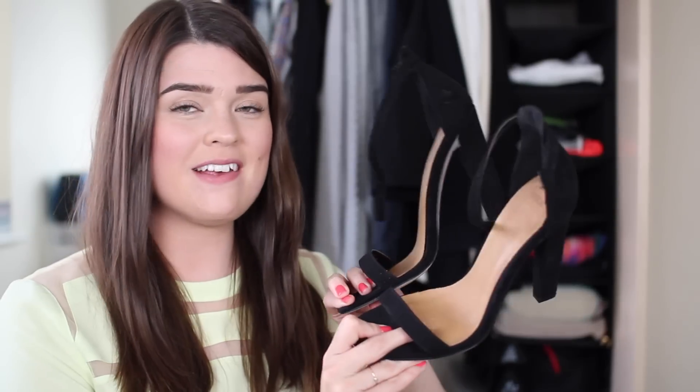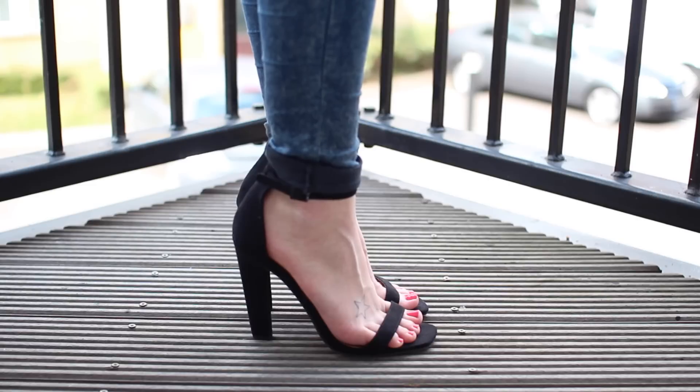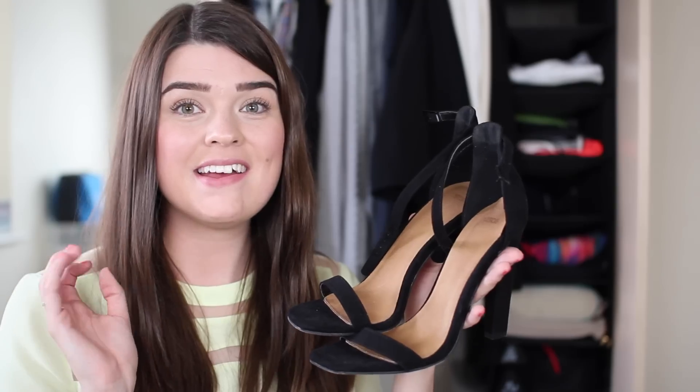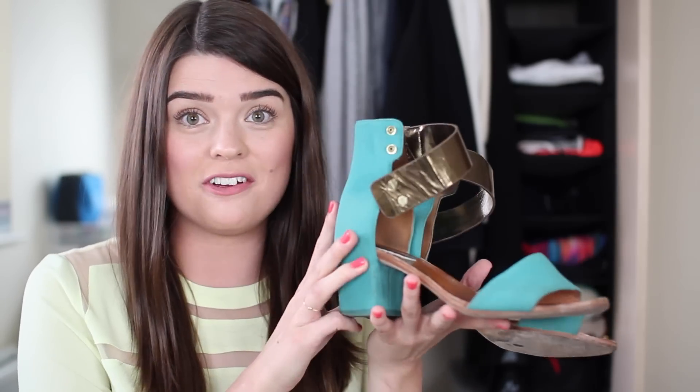Some similar ones are also from ASOS — I think these are called the Hoxton heels. Again not particularly comfortable but very nice looking on the feet. I just like very simple shoes and you can't get much more simple than a black strappy stiletto. I also have two pairs that are more of a daytime heel — quite chunky in the heel, not too high, and they look very similar to each other. I picked up the first pair last summer and got a lot of wear out of them.